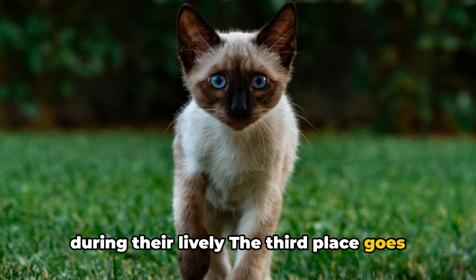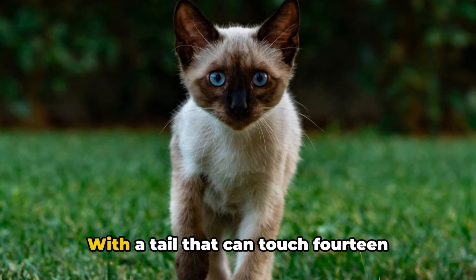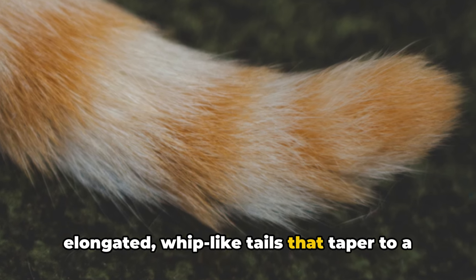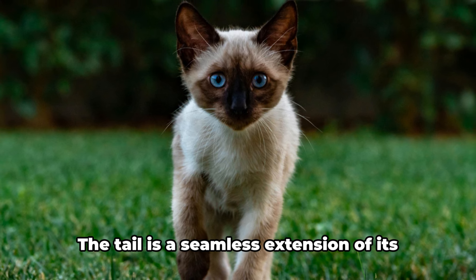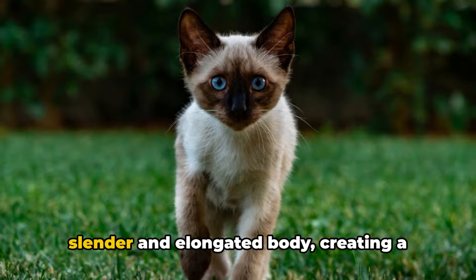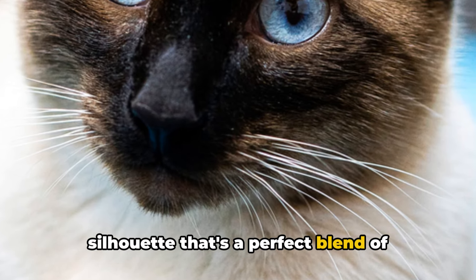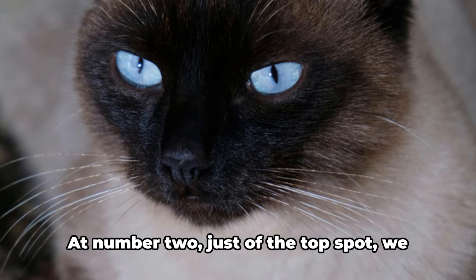Third place goes to the Oriental Shorthair. With a tail that can touch 14 inches, this breed is known for its elongated, whip-like tails that taper to a fine point. The tail is a seamless extension of its slender and elongated body, creating a silhouette that's a perfect blend of elegance and uniqueness.